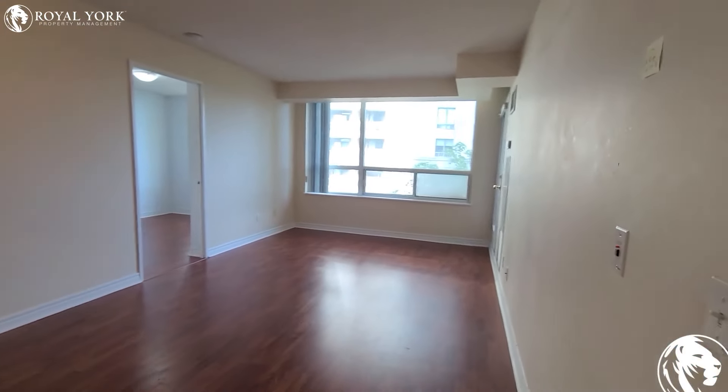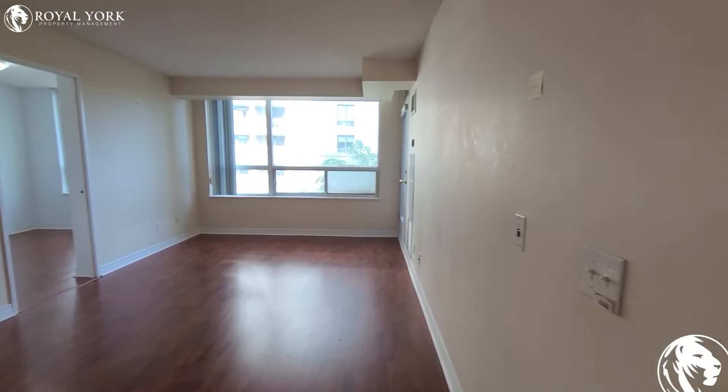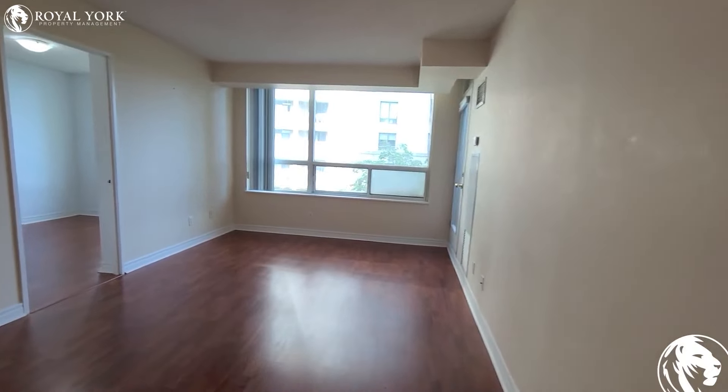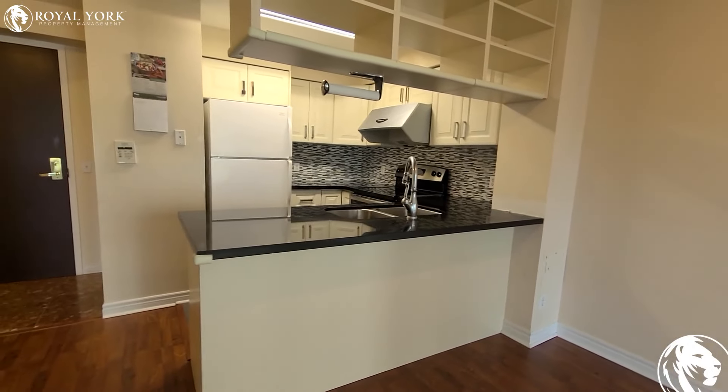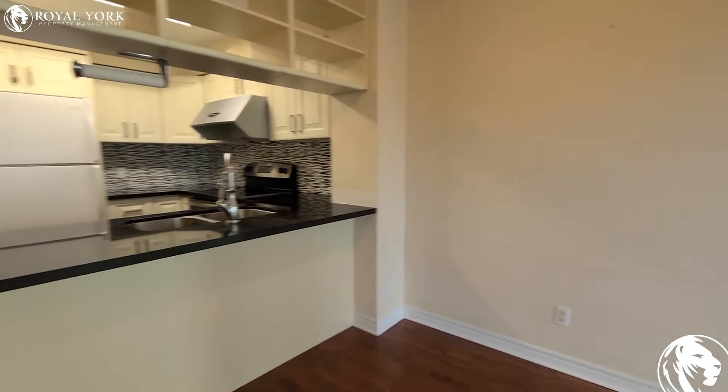Here's the living room, which is huge — very spacious, lots of room here for all kinds of furniture. Also got a breakfast bar here, and a kitchen as well, so you don't really need a table.